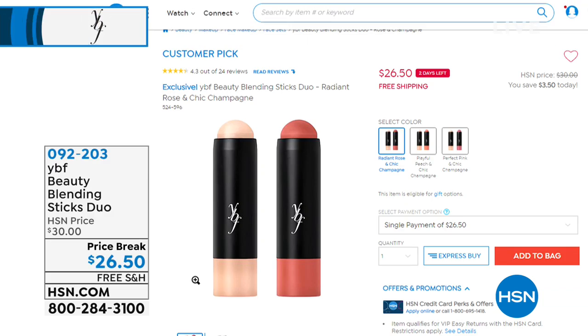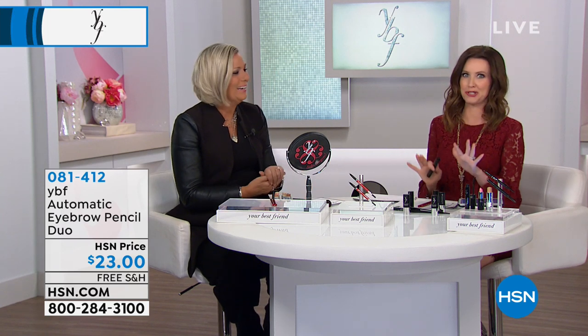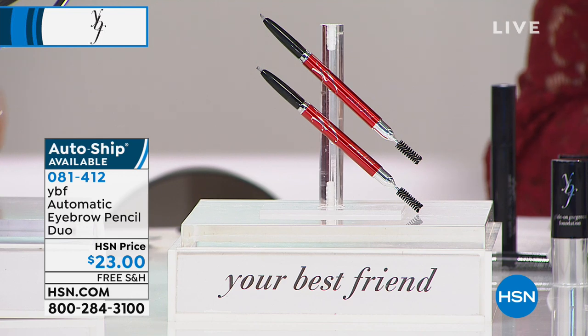Coming up is the Beauty Blending Stick. If you've got your Today's Special, your mascara, your neutralizing cream and illuminating powder from the very beginning — next up is three gorgeous colors of blendable cream blush. I actually popped a little peach on my lip, which is why my lip is not quite as pink. You can use them for everything: eyes, lips, and cheeks. It's three in one tube, and the highlighting cream highlighter is incredible.